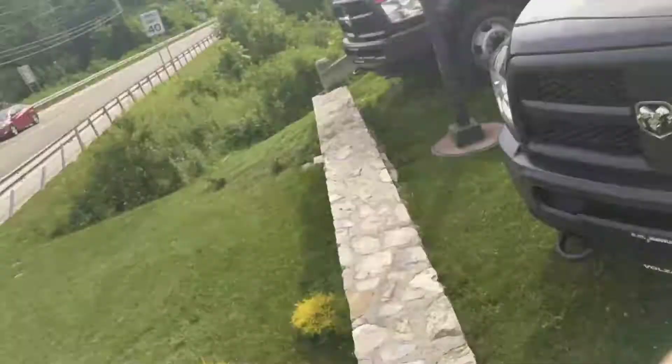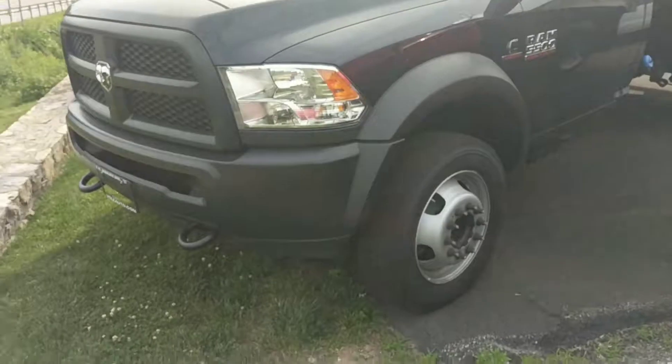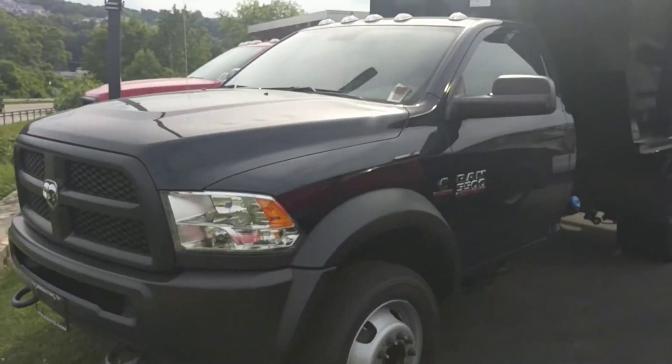How's it going everybody? This is Big Mike down in Mount Atlanta Carmel. Just wanted to show you a new piece of inventory we just got in. This here is the 2017 Ram 5500. It is in true blue — it's dark blue.